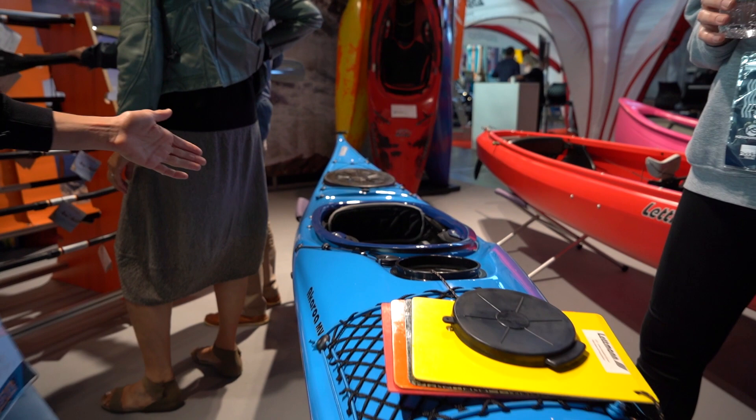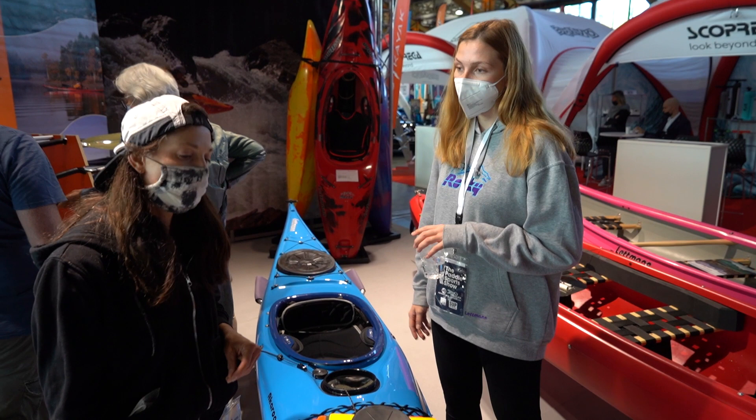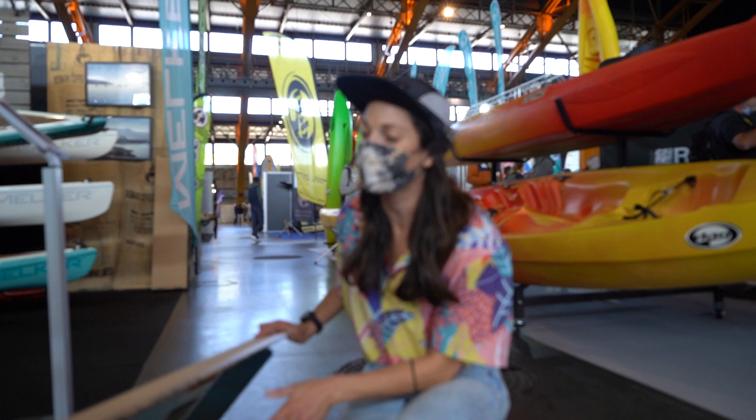The Akarora MV from Lemon Kayaks — a beginner-friendly kayak, but also for people who are already decent kayakers and really want to push it to the edge. It will take you to places.